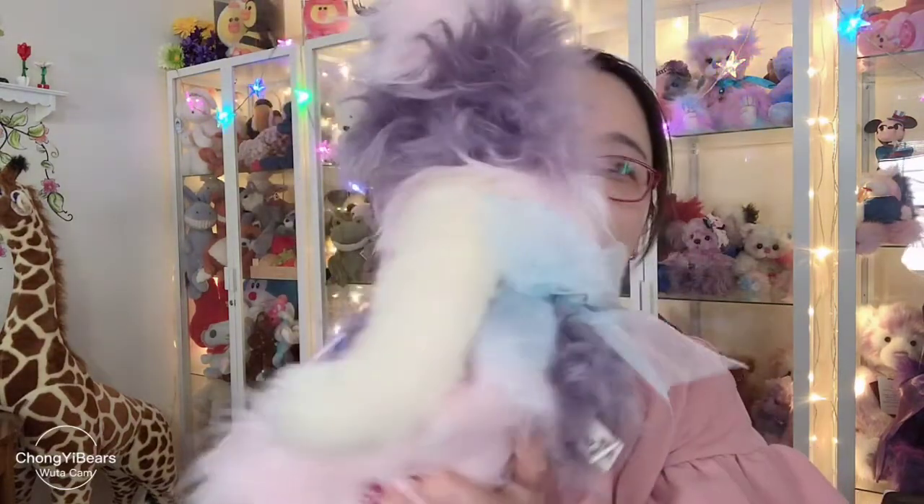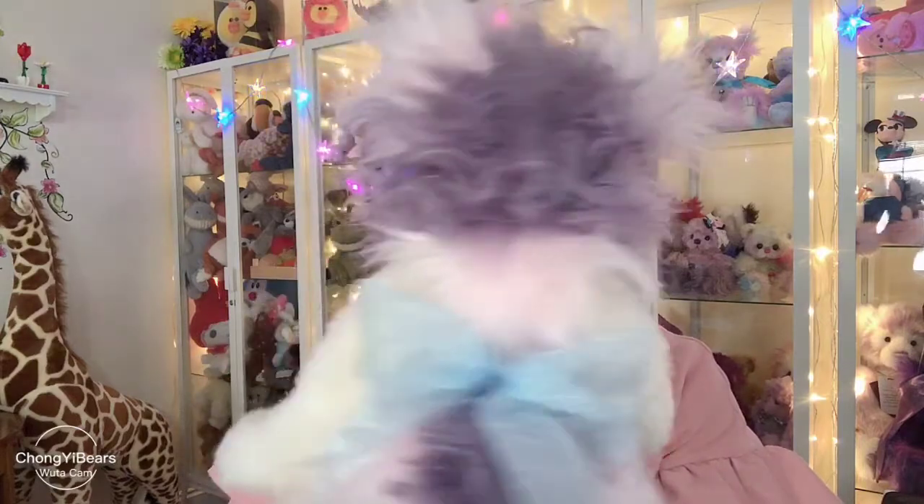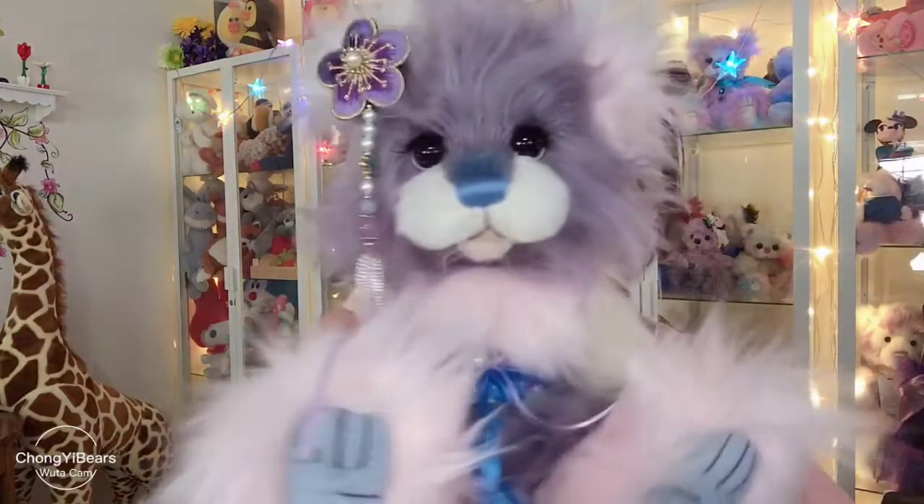She has a blue nose and her beautiful hair paint is removable. She has a big blue bow on the back. I love this girl.